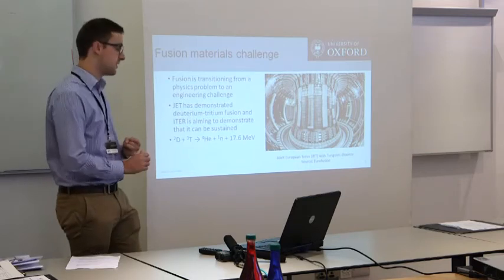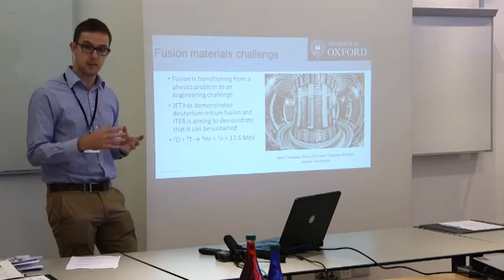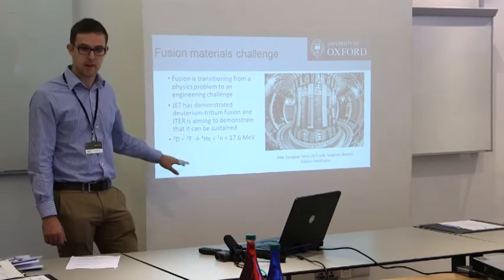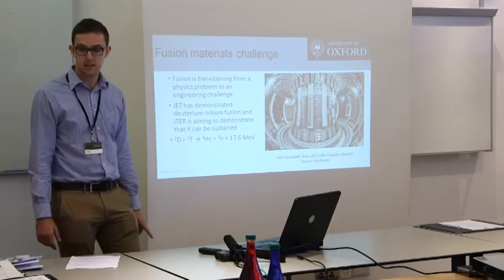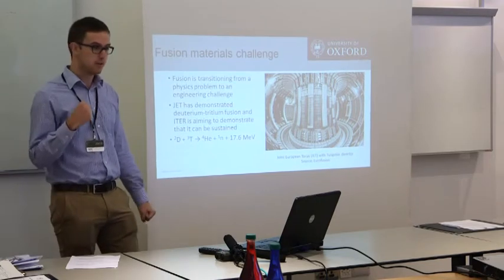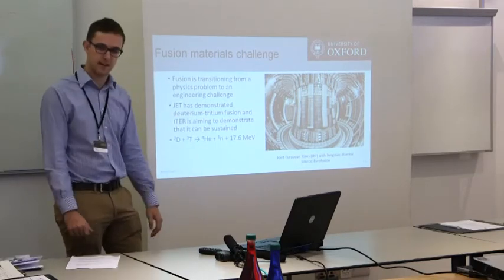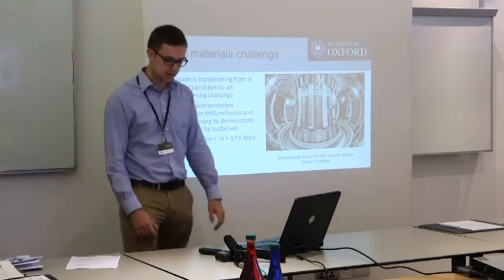JET, in Oxfordshire, has shown that fusion can be achieved, and the next machine, ITER, will go on and demonstrate that you can sustain that for several minutes at a time. This is the fusion reaction we're trying to achieve by combining deuterium and tritium to produce helium and a lot of energy. One also critical thing in there is that neutron. On the right we have a diagram of JET, and down here is the tungsten diverter.